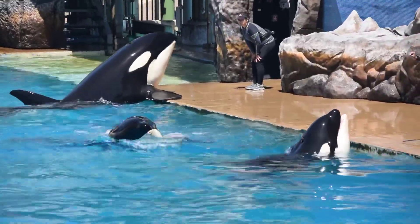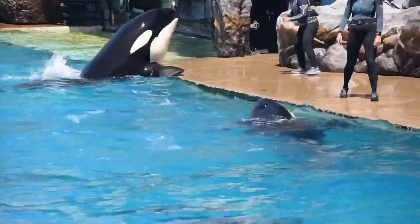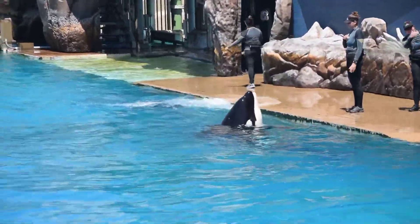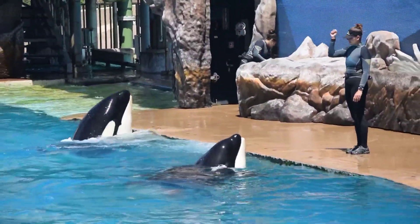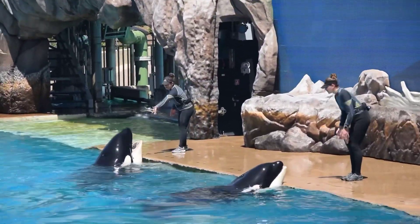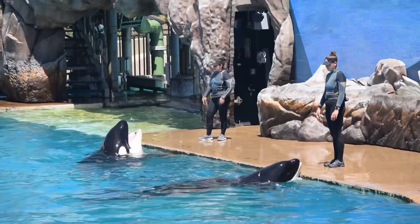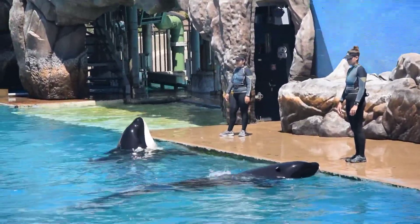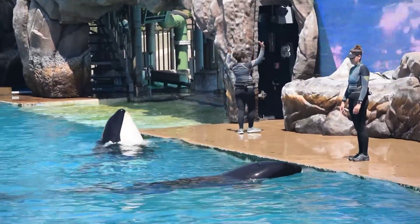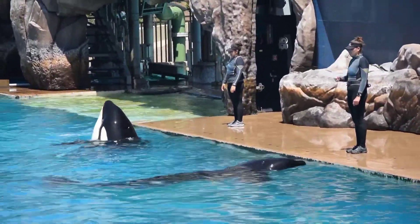Vocal development studies here at SeaWorld show that early on, calves learn vocalization from their mothers, but as they grow, they learn from others close to them as well. This is a bottlenose dolphin call that Shuga learned and even taught to other killer whales here at SeaWorld. In fact, orcas are the largest members of the dolphin family.